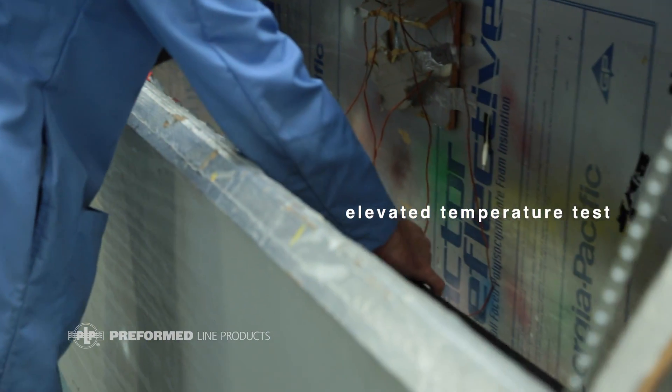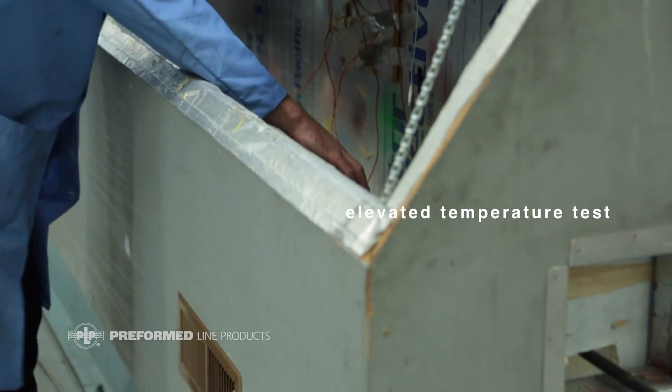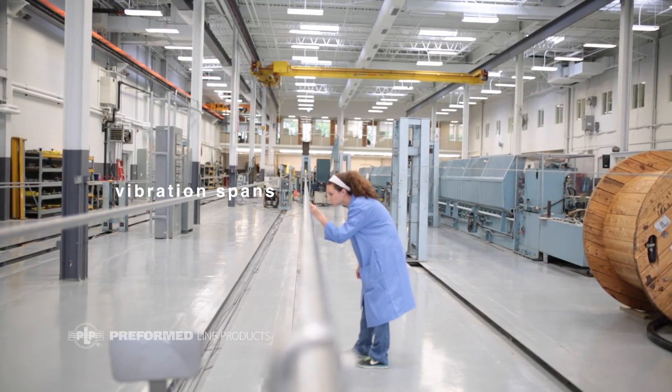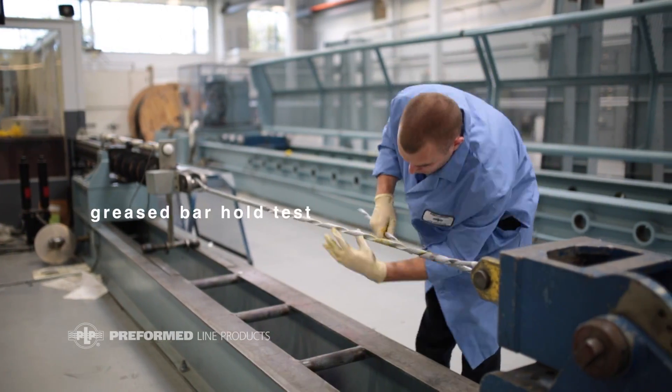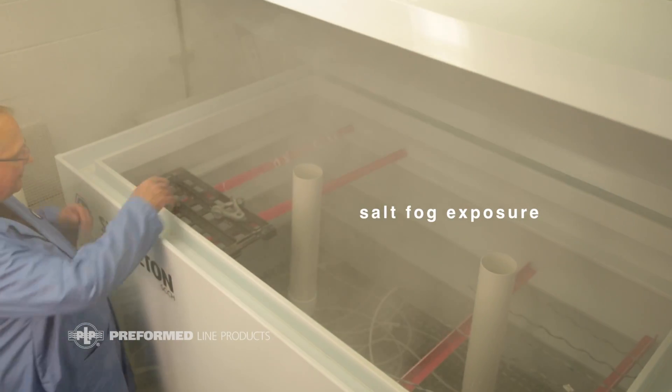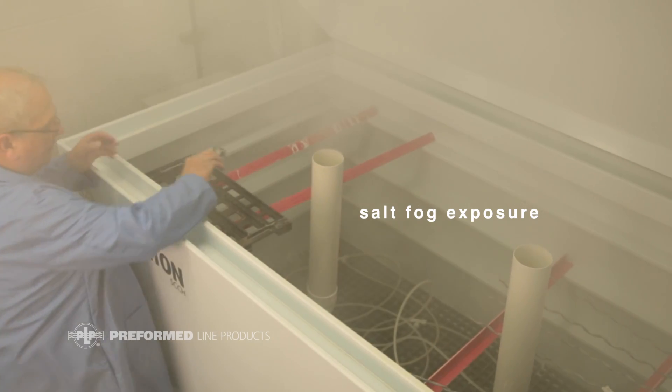We simulate the things that really fundamentally take place in our environment, whether it's in our vibration locations, our tensile testing, or perhaps even in the environmental area because of the effects of salt fog or UV.